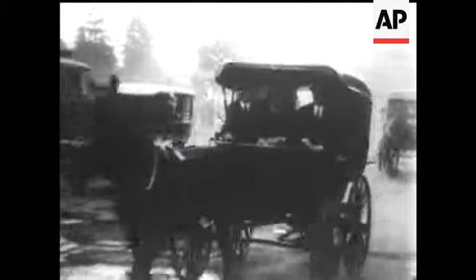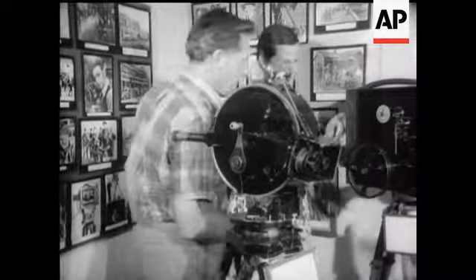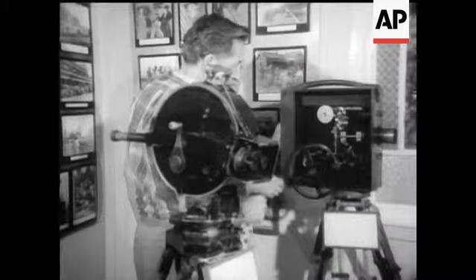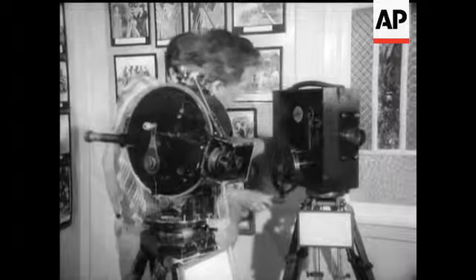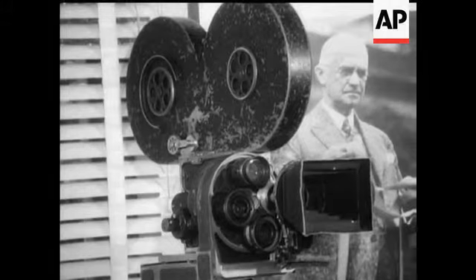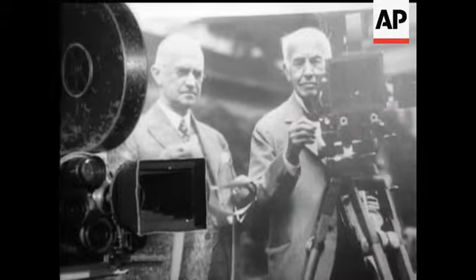Much of the vintage equipment and film has been salvaged from cellars, attics and garages where it had been lost sight of for decades. And some of the old cameras have seen a lot of action.